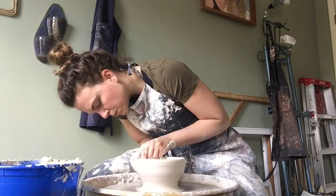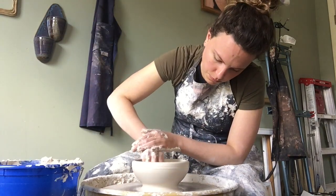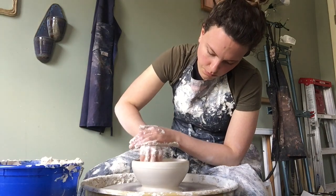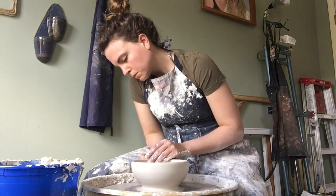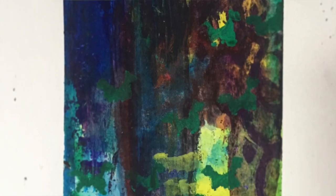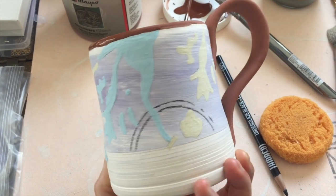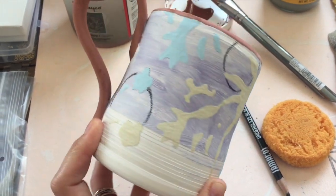In all art making, I am constantly inspired by the process, whether it be the steps to create a certain form on the wheel, or the layers of paint that I use to create the images on the paper. I am constantly inspired by the journey, and it really is what brings me back to my art practice again and again.